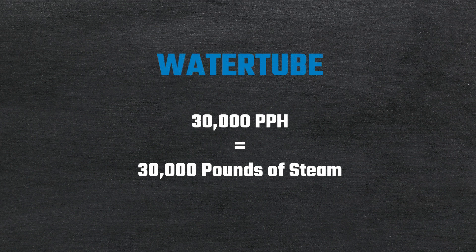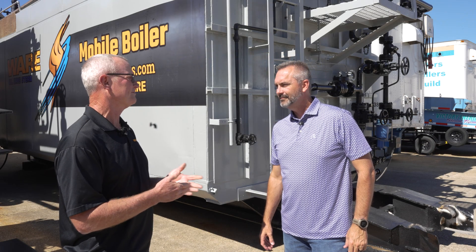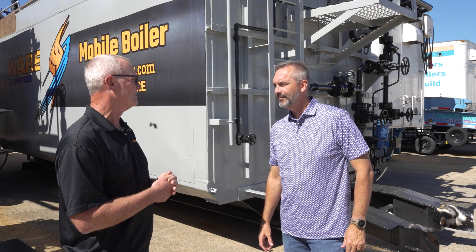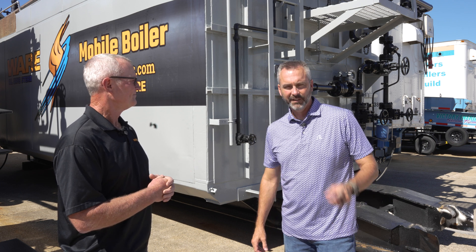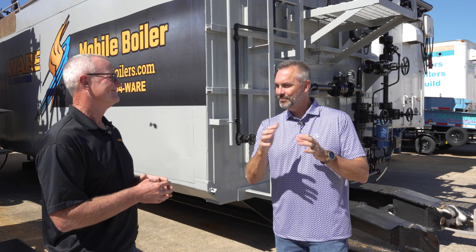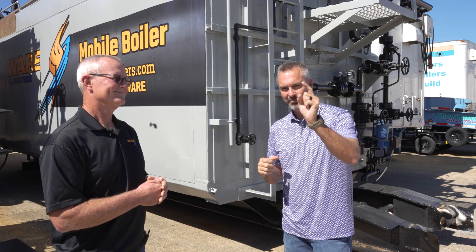In this particular instance we were also looking at a 30,000 pound per hour water tube, and in that case you will get 30,000 pounds of steam out of it at pressure. The customer elected to go with the 30,000 pound water tube because we can get the full capacity out of it, whereas with the fire tube we couldn't. Make sure you know the difference when you're looking at fire tube and water tube and what you're going to get out of that boiler. We'll see you next time on The Boiling Point.